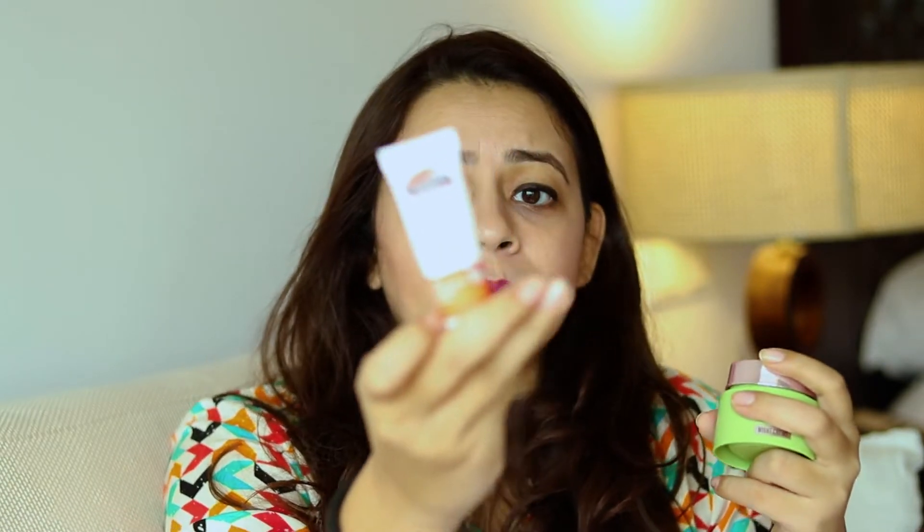The Lakme night cream is very light on your face. The day cream is a bit thick in texture, but the night cream is really easy to blend and very nice — one of my best creams. The second one I use is Palmer's Night Cream. Unfortunately, I don't think it's available in India; I got it from Australia. It comes in small pouches with cube-shaped creams, making it very easy to carry.